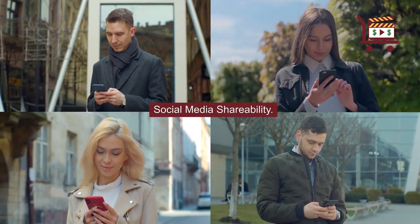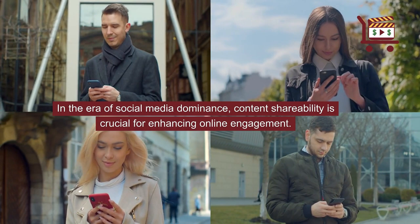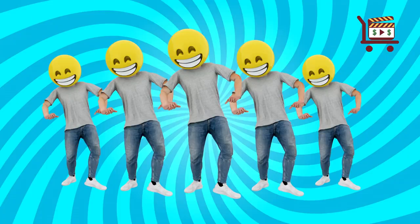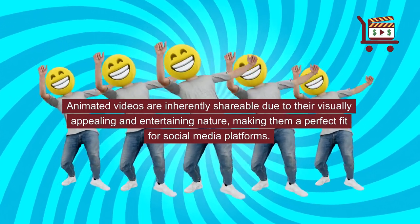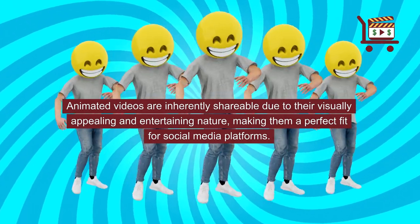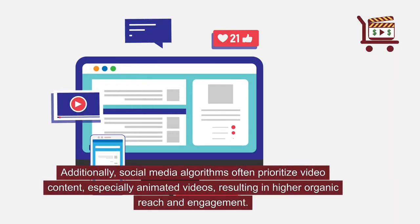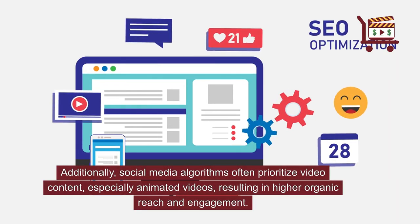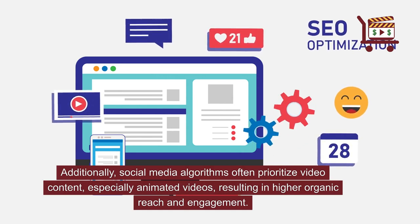Social media shareability. In the era of social media dominance, content shareability is crucial for enhancing online engagement. Animated videos are inherently shareable due to their visually appealing and entertaining nature, making them a perfect fit for social media platforms. Additionally, social media algorithms often prioritize video content, especially animated videos, resulting in higher organic reach and engagement.